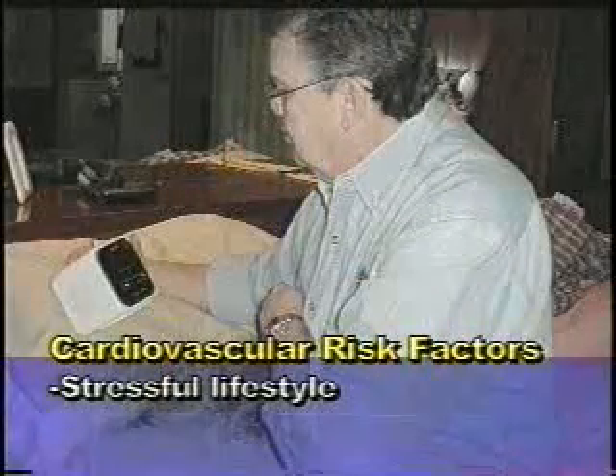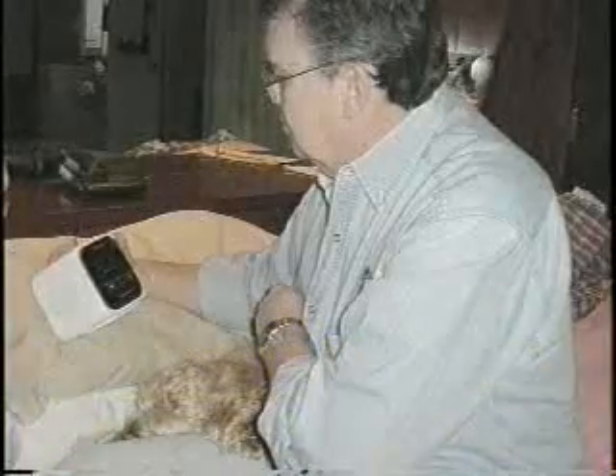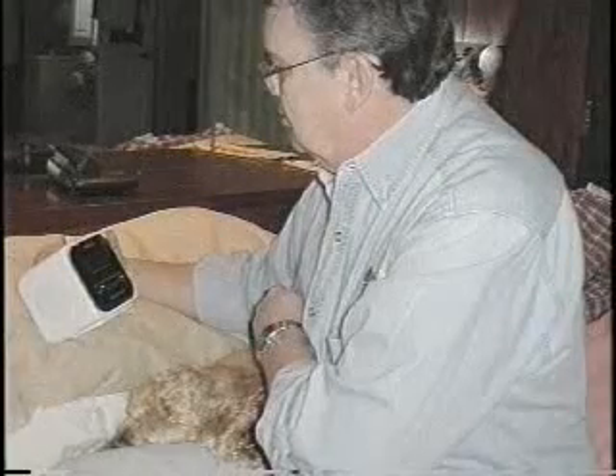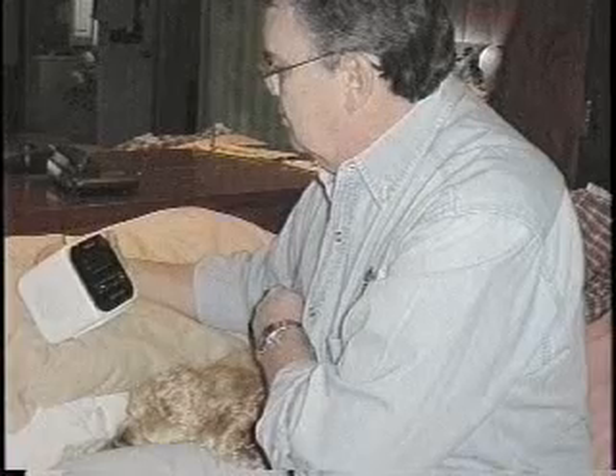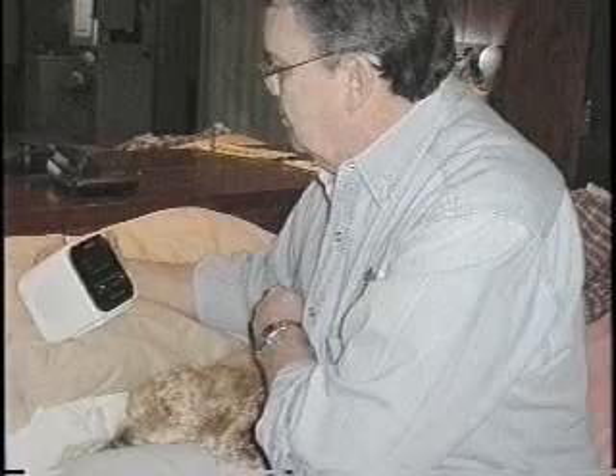A stressful lifestyle is another major risk factor. Ways to combat that include altering patterns that may increase stress in your life, such as rushing. Maybe setting your alarm 30 minutes earlier so you're not as rushed in the morning will help reduce stress. Meditation may also help. Try to set realistic goals and not cram too much into a given day. Reassess priorities in light of health needs, and plan time for adequate rest and downtime.